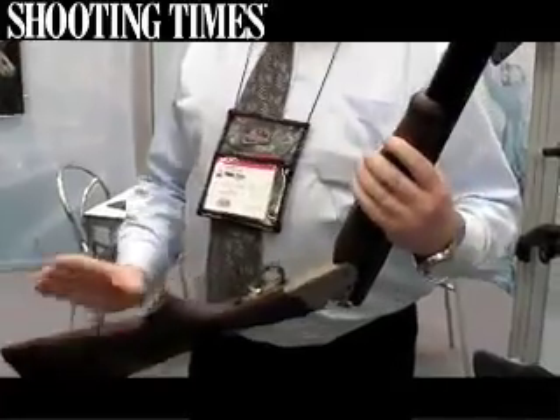It comes with the Webley unique lifetime warranty and retails at £699. It's also presented in a rigid ABS case within that price.